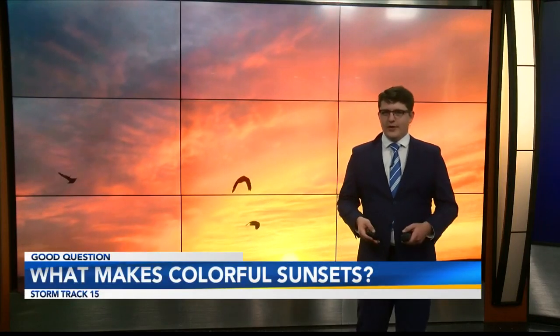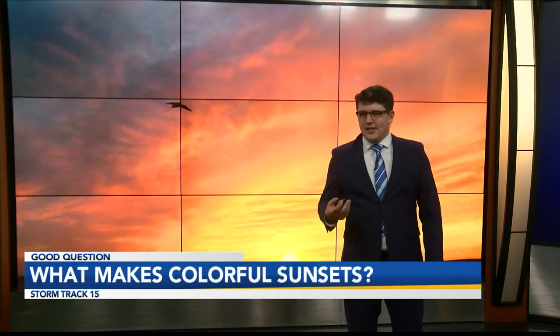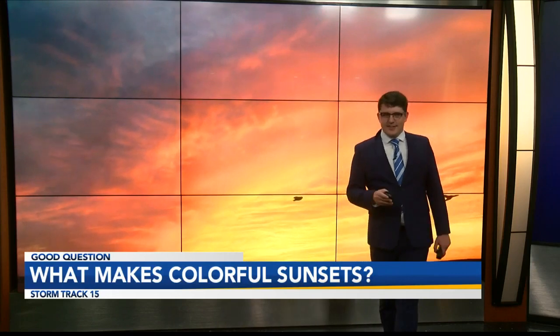The vast majority of viewer pictures we receive here at News 15 are sunset pictures — beautiful colors like red, orange, deep purples, and violet. We get a sunset every single day of the year, and for some reason we are just so stricken by the beauty of these sunsets.